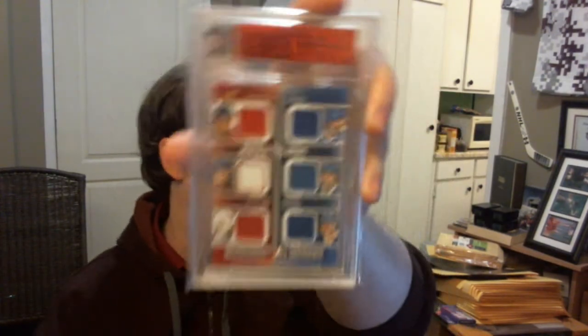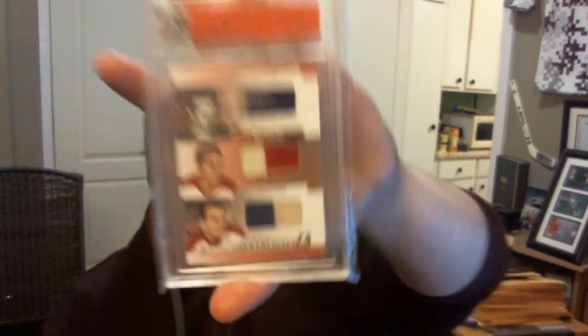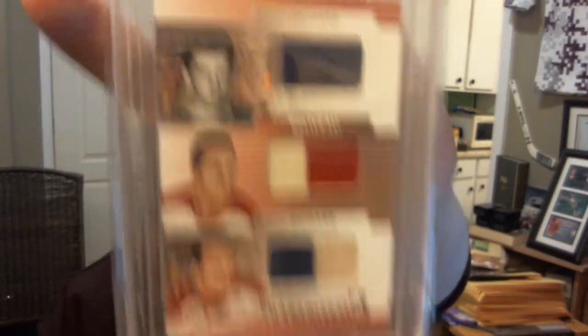I got from UM12, Ultimate Rivalry silver, six-piece jersey — Guy Carbonneau, Larry Robinson, Patrick Roy, Michel Goulet, Dale Hunter, and Peter Stastny. I got from UM9, Ultimate Franchises gold — Patrick Roy, Chris Chelios, and Nats Nestlund. Two colors on the Roy. And my favorite redemption, from UM9, Ultimate Franchises silver — Maurice Richard, Jean Beliveau, and Henri Richard — all two-color swatches, numbered 101.